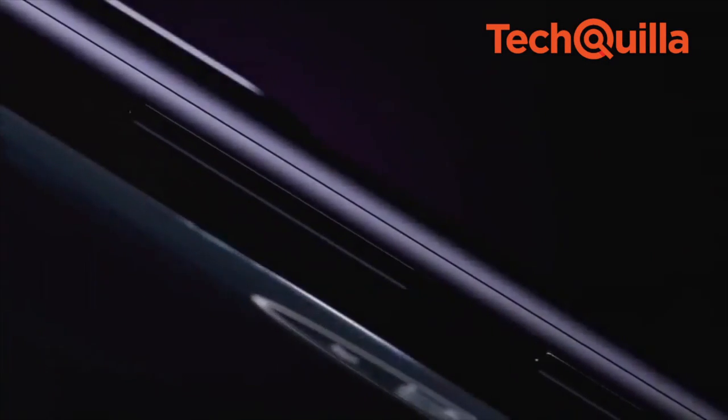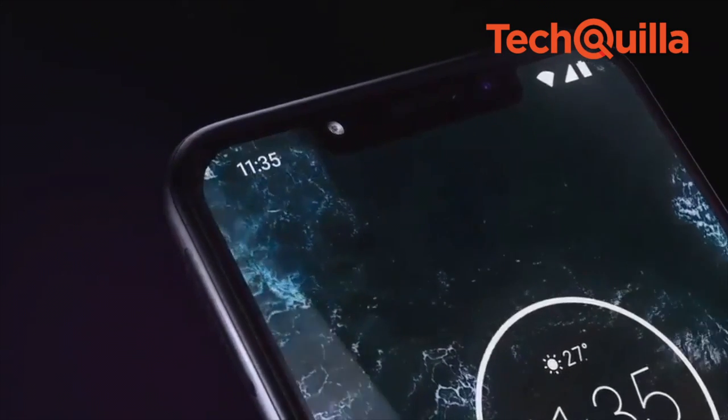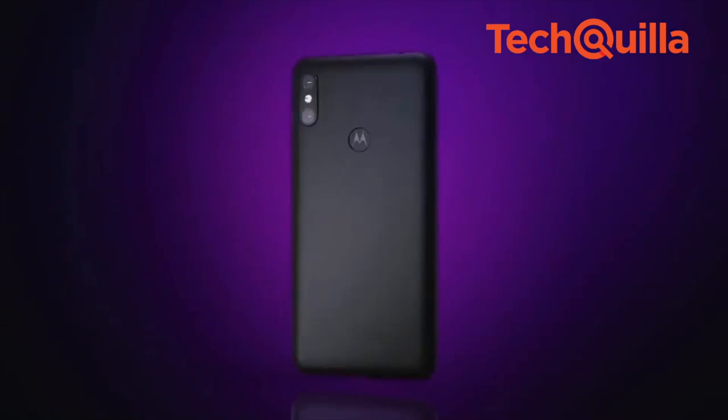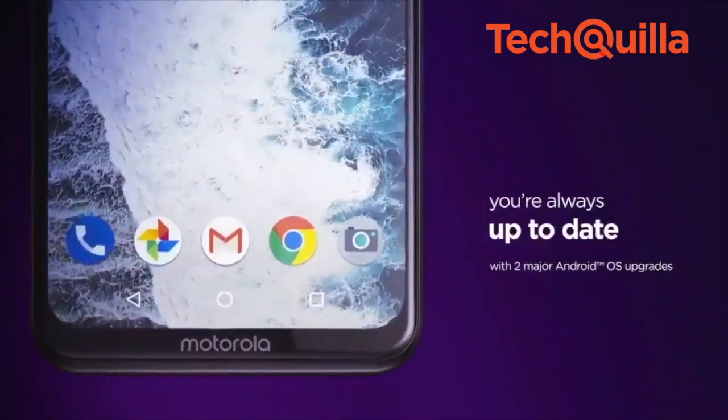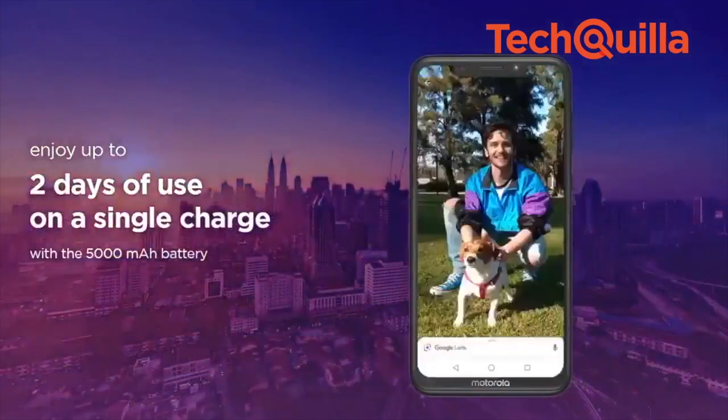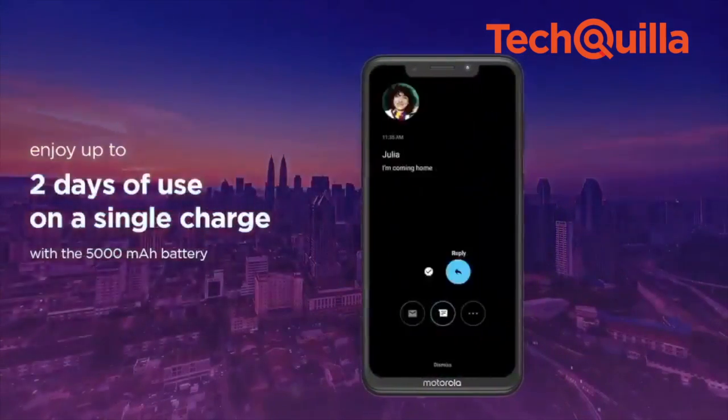The smartphone has a 16MP plus 5MP dual rear camera system along with a 12MP front camera. The primary camera comes with integrated Google Lens that helps in recognizing and searching about the objects that users come across.